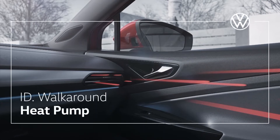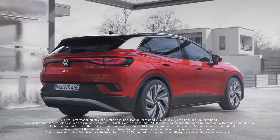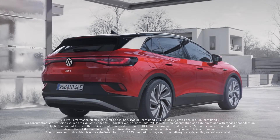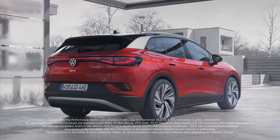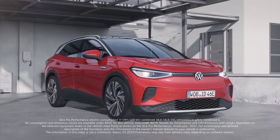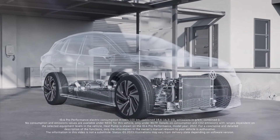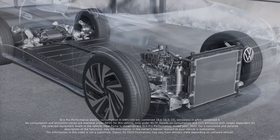The Volkswagen heat pump for energy efficient air conditioning. Due to the system, electric vehicles generate less engine heat which is available for heating the interior. With the heat pump, Volkswagen offers a solution for saving energy during heating, which can provide an advantage in range.